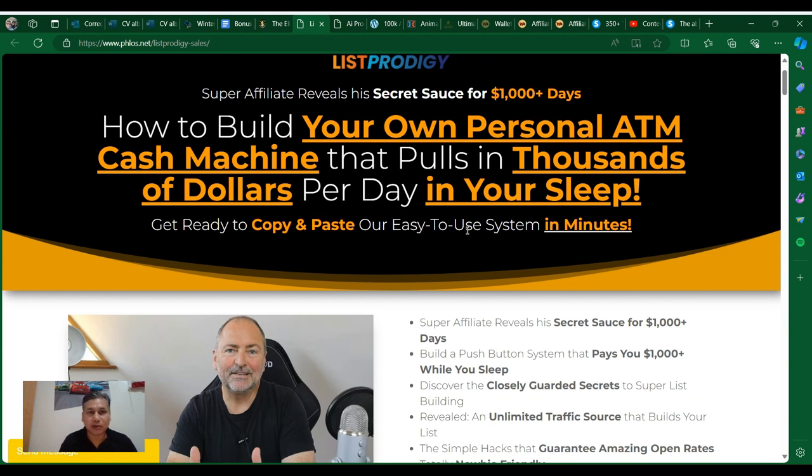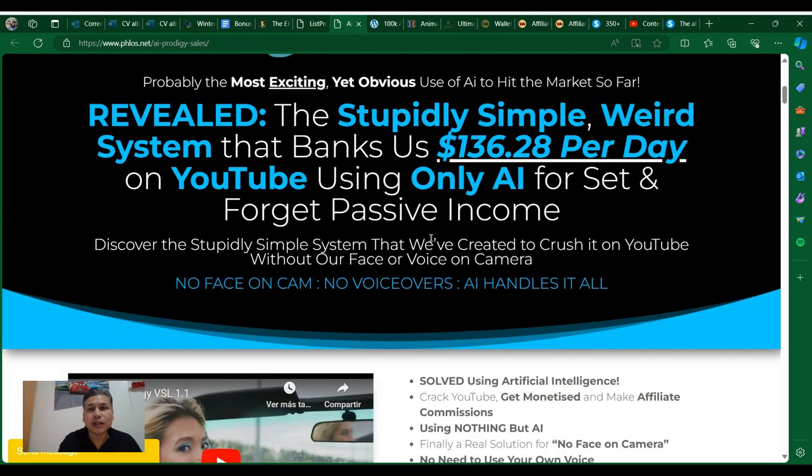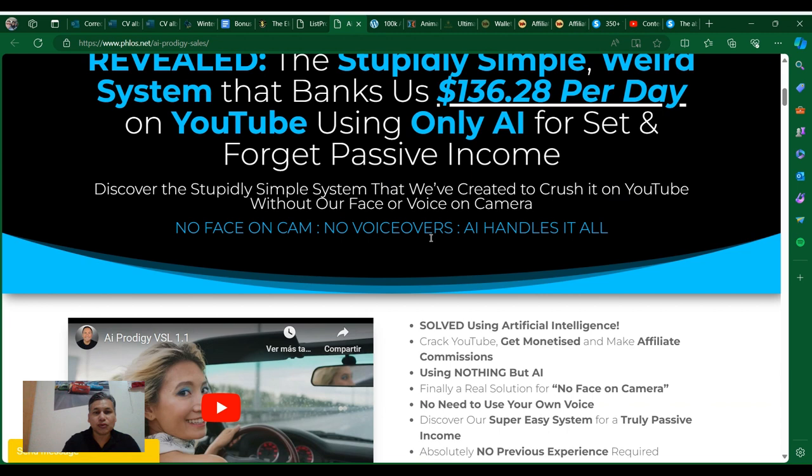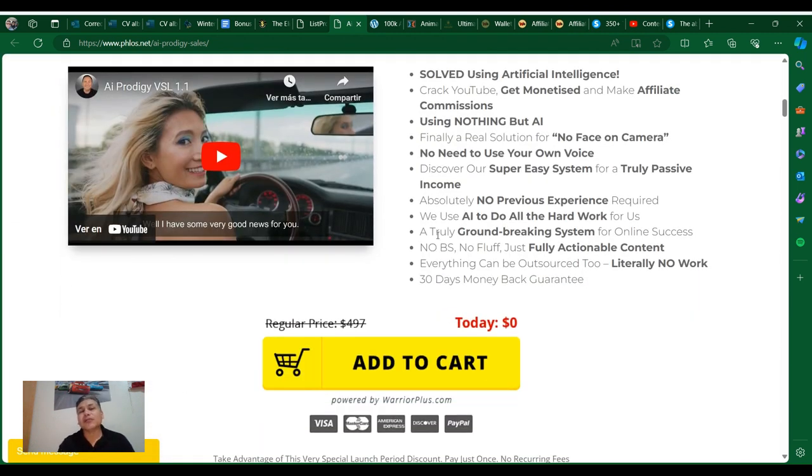I will provide to you a product from Trevor called Lead Prodigy — how to build your own personal ATM cash machine. I have another training for you: a simple system that banks $136 per page using YouTube and AI. This product you will get for zero dollars. That's pretty much all I have for you today — just click the link in the description. See you later.